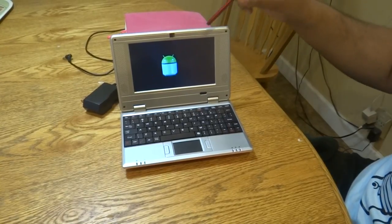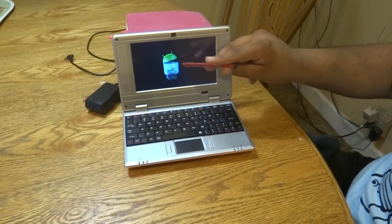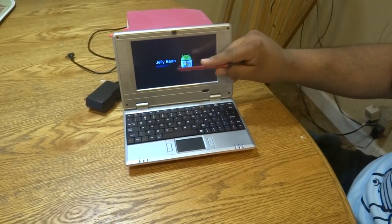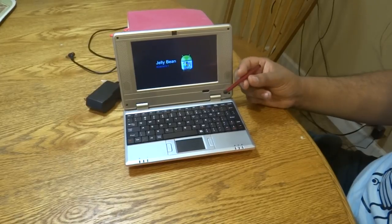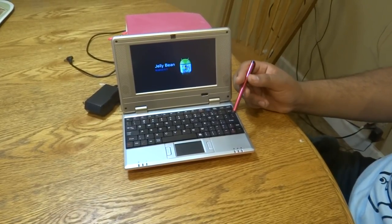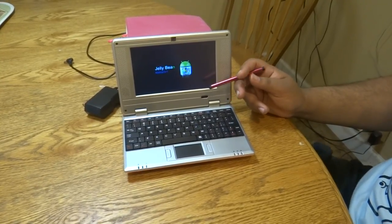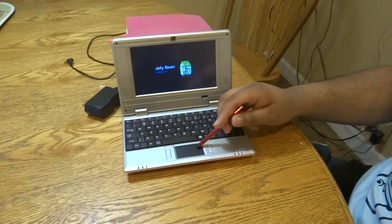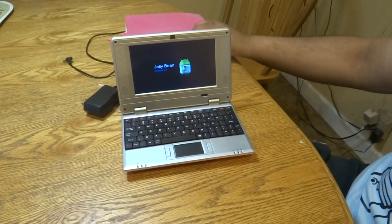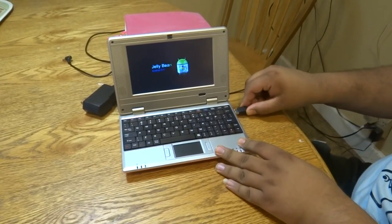The operating system, as you can see, is Android 4.1 Jellybean, so you're able to play new games, go online, and take advantage of all the features Jellybean offers. It also has a mousepad on the bottom in case you want to use that. In this case, we'll connect the mouse so that you can see how easy it is to use this laptop.